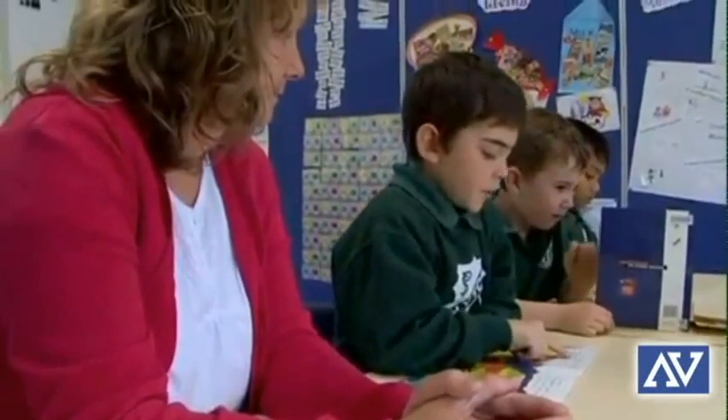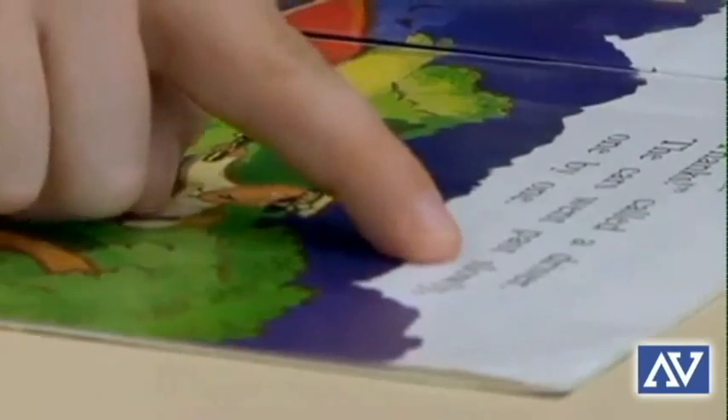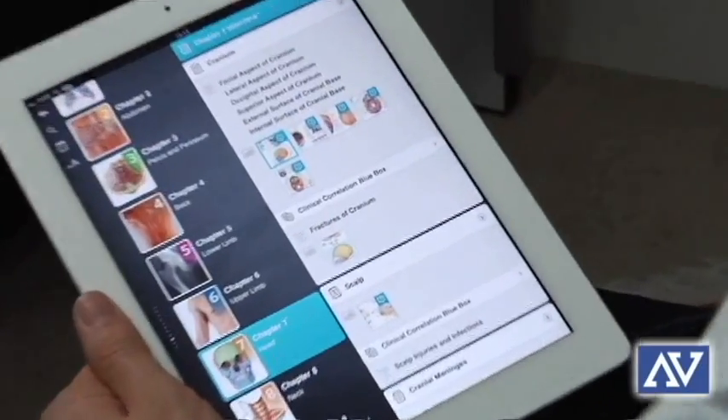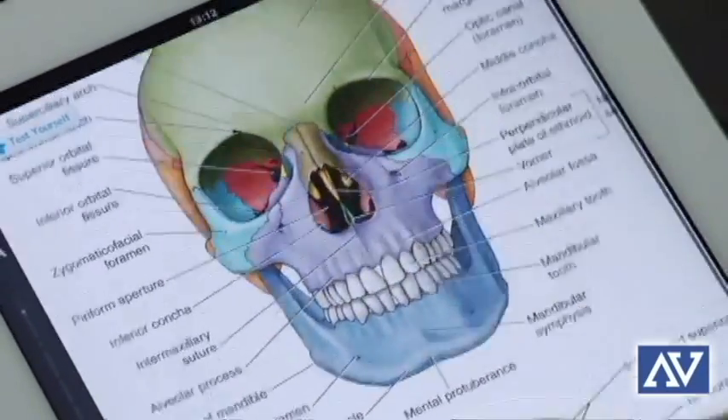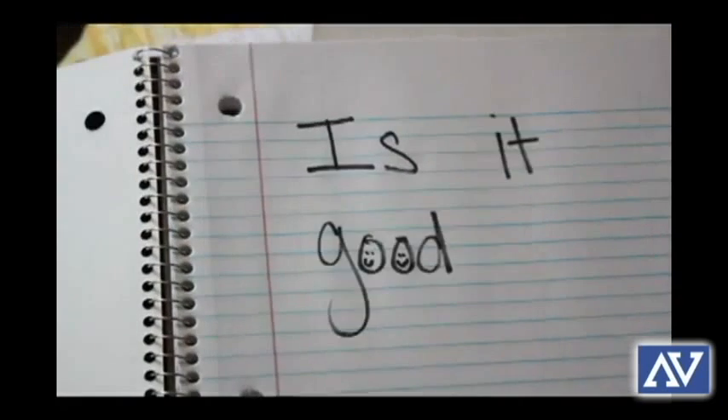Teachers are finding that using different classroom technologies like tablet computers, digital video, iPods, and video games are great tools for helping students learn. While there are some naysayers who bring up some negative effects of technology on education, mainly budgetary reasons, using new technologies is the future of the education system.